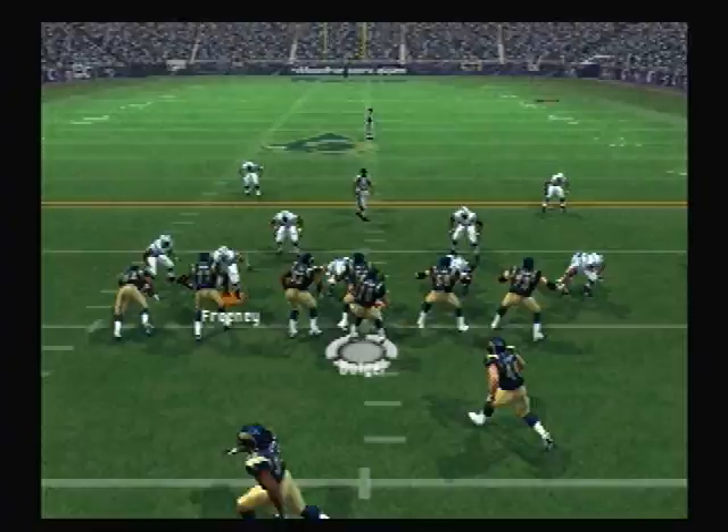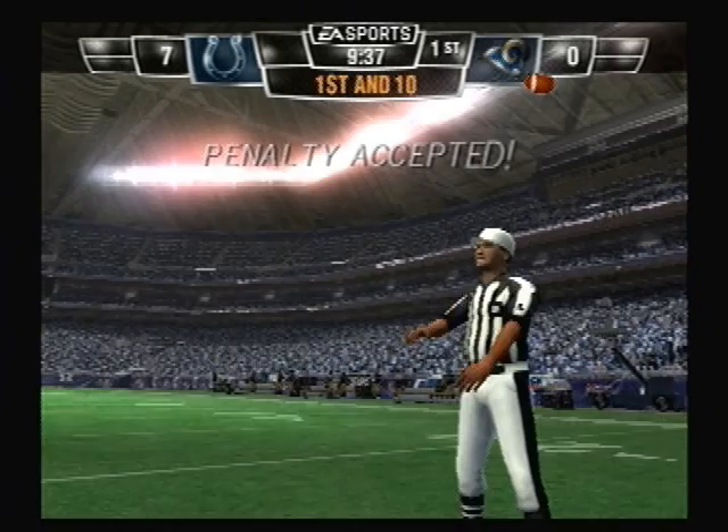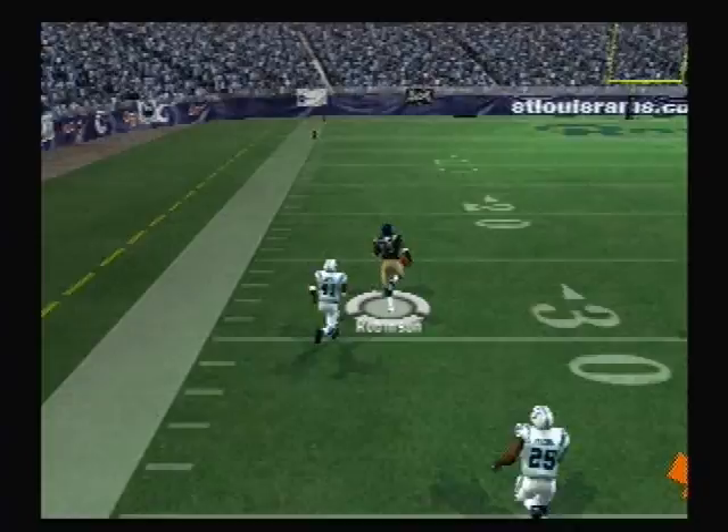The Indianapolis Colts line up in a 4-3. Number 55 drags him to the ground at the 32. And they really nailed the kicker there — this should be a 15-yarder. Here's the Colts. The Indianapolis Colts go with a 4-man front. It's completed — the 30, the 20, the 10. Touchdown Rams.